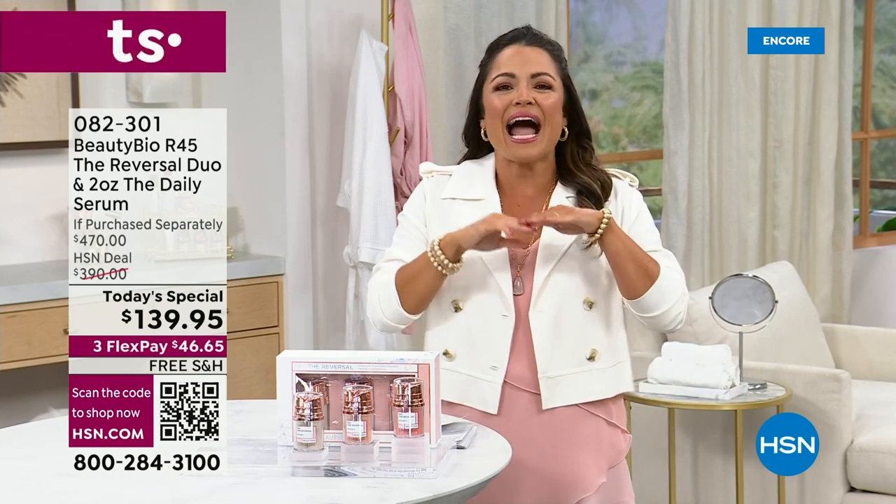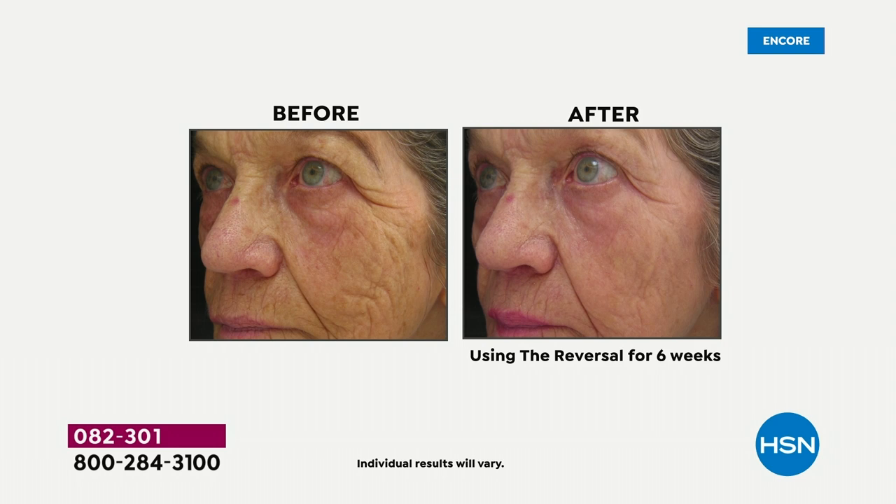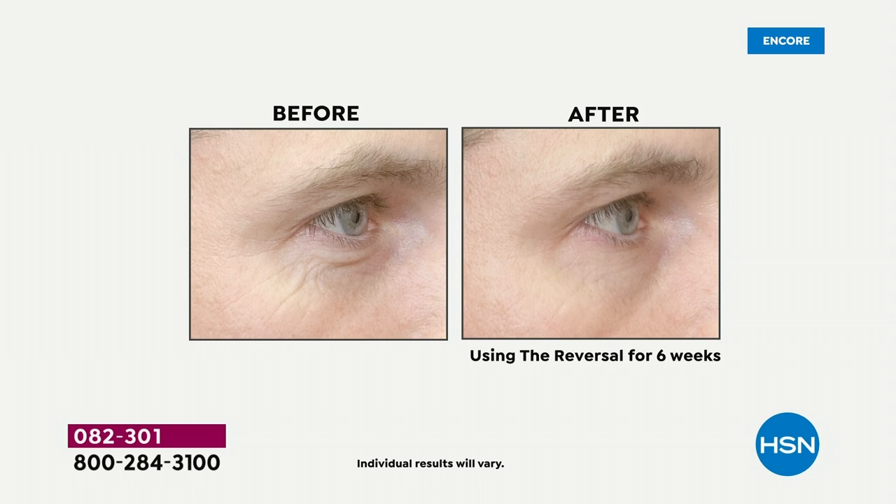We are talking about the iconic hero product from Beauty Bio. It's called R45, and look at your screen. It's called R45 for good reason because in a matter of 45 days, you will look in the mirror and feel as though you have reversed and turned back the hands of time. Do you struggle with lines, wrinkles, texture, pores, uneven skin tone? You can be in your 30s or your 80s, sensitive skin or not — R45 is for everyone.